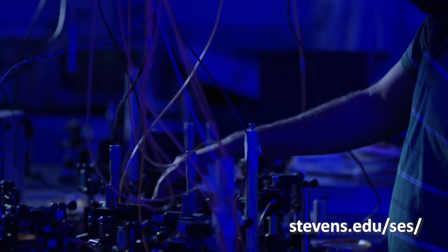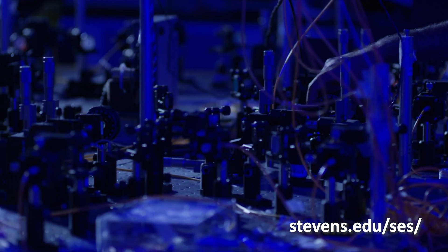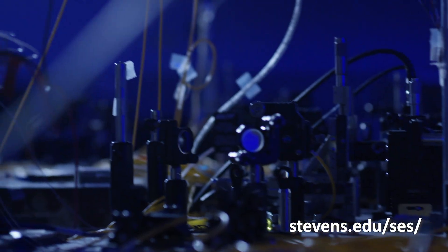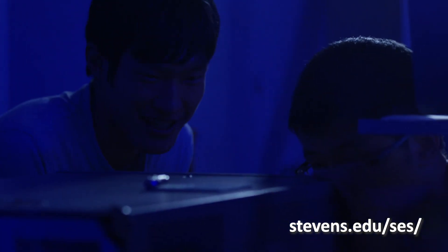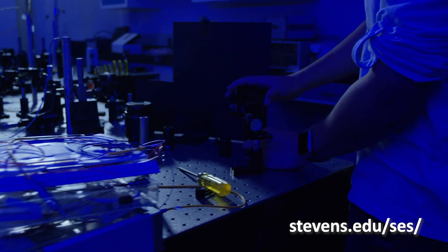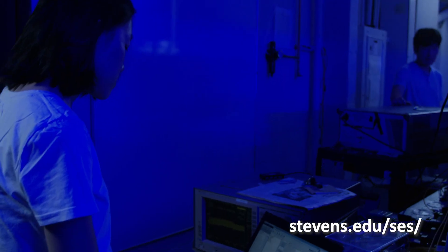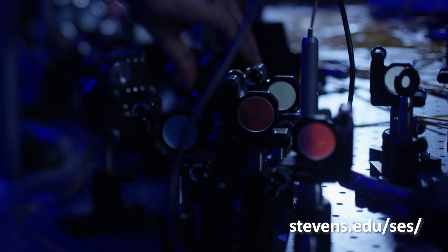The Center for Quantum Science and Engineering is an interdisciplinary research, education, and development center. We have a hybrid quantum communication network. The main objective of our research is to implement quantum science and technology in practical settings, which will require an enormous amount of engineering work.